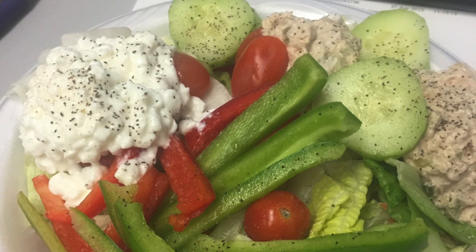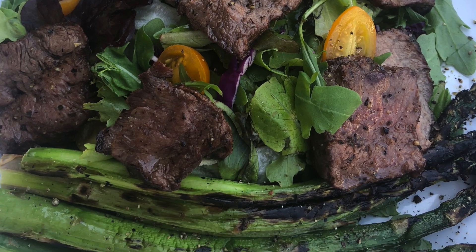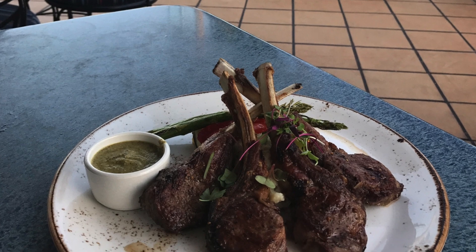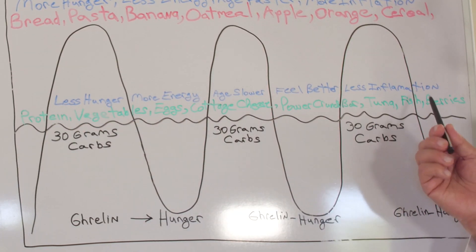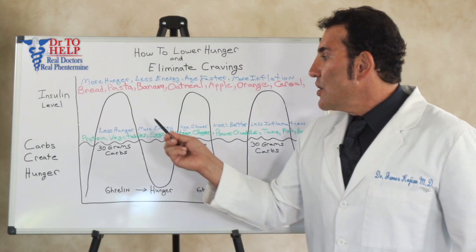This bar keeps your insulin level flat. Tuna fish, berries — when you eat these types of foods, protein, vegetables, and berries, you can make a thousand types of foods with these three food groups, and your insulin level stays flat.